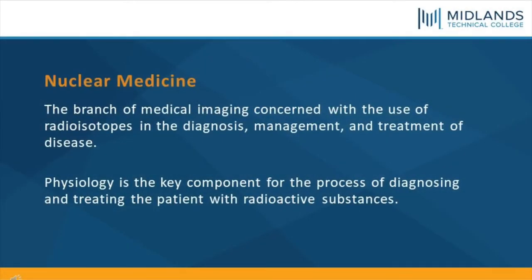So what is Nuclear Medicine? Nuclear Medicine is the branch of medical imaging concerned with the use of radioisotopes in the diagnosis, management, and treatment of disease. Physiology is the key component for the process of diagnosing and treating the patient with radioactive substances.